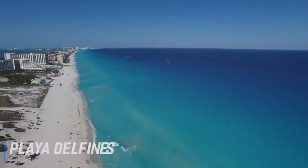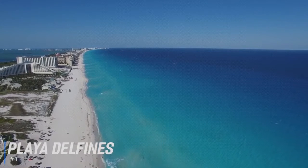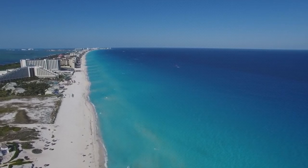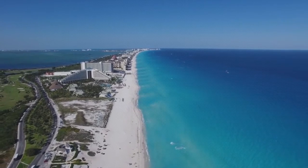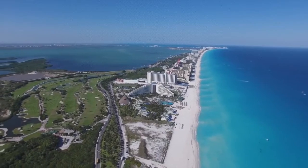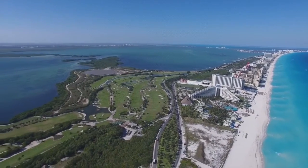At number 8 is Playa Delphines. In a quiet corner of the hotel zone south of the Museo Maya, Playa Delphines is a blue flag beach where you can find peace away from Cancun's crowds. Long and wide, it is a public beach with coarse white sand and powerful waves. Playa Delphines has a designated swimming area watched by a lifeguard, and you can always paddle in the water without worry. There is also a beach bar for snacks and drinks, and you can use the palm shelters for free.